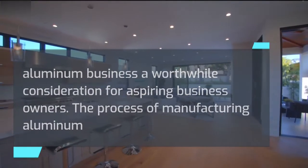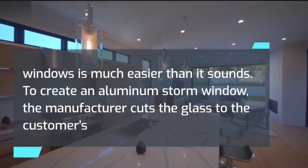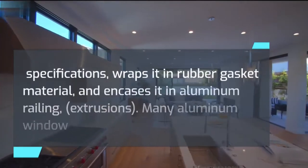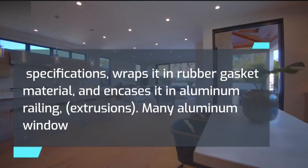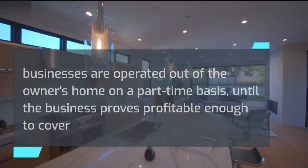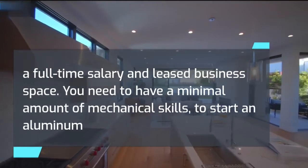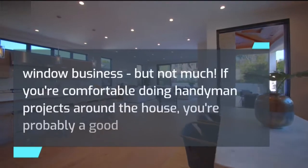The process of manufacturing aluminum windows is much easier than it sounds. To create an aluminum storm window, the manufacturer cuts the glass to the customer's specifications, wraps it in rubber gasket material, and encases it in aluminum railing extrusions. Many aluminum window businesses are operated out of the owner's home on a part-time basis until the business proves profitable enough to cover a full-time salary in leased business space. You need to have a minimal amount of mechanical skills to start an aluminum window business, but not much.